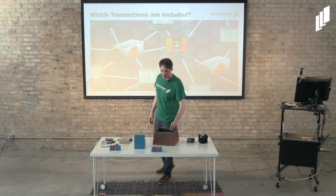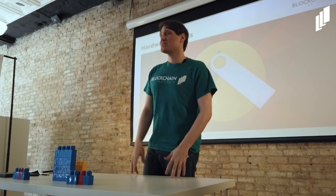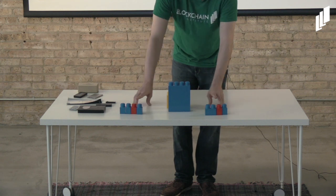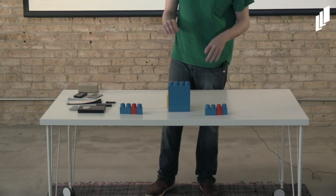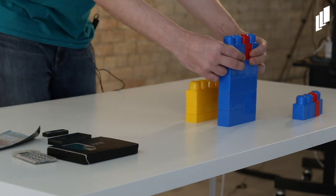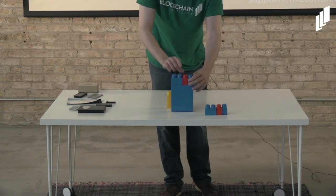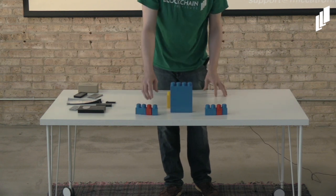The miner that wins the race and has Charlie's transaction is going to add that to the chain. Let's use these blocks to illustrate: we're down to two miners, Alice (miner one) and Bob. They each have Charlie's transaction in the block they are compiling. Which one gets added to the chain? Simple — the miner that wins the race gets the right to put their block onto the chain. If Alice wins, Alice's block is added to the chain, Alice receives a cryptocurrency reward, and Charlie's transaction is processed.